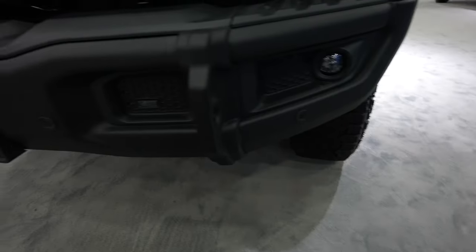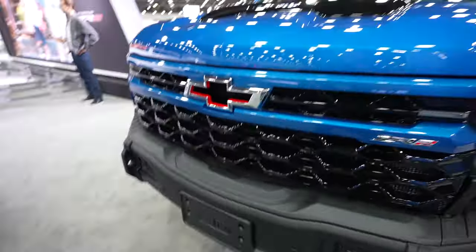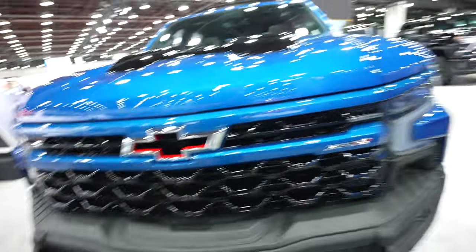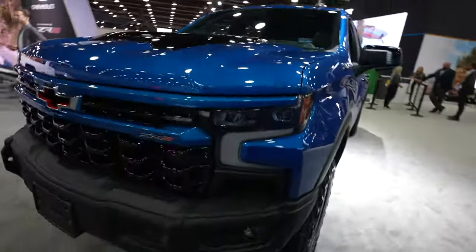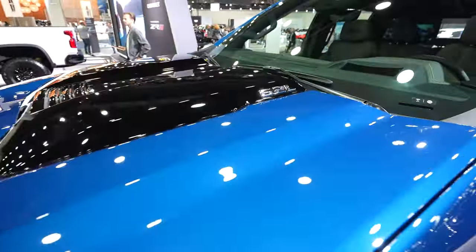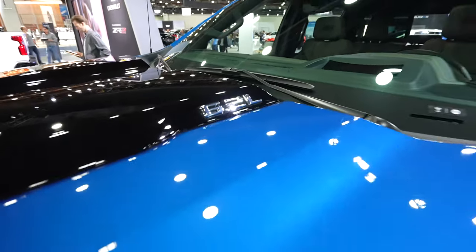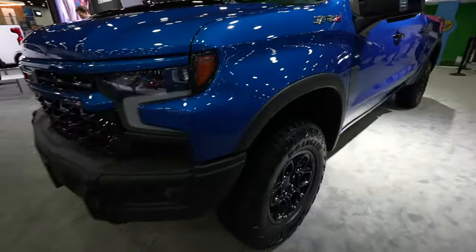Parking sensors are integrated into the bottom portion of the bumper. This truck has a front-facing camera because it features a 360-degree camera system. Up top on the hood you have the gloss black and blue two-tone finish with your 6.2-liter V8 badge. It also has a 10-speed automatic transmission.